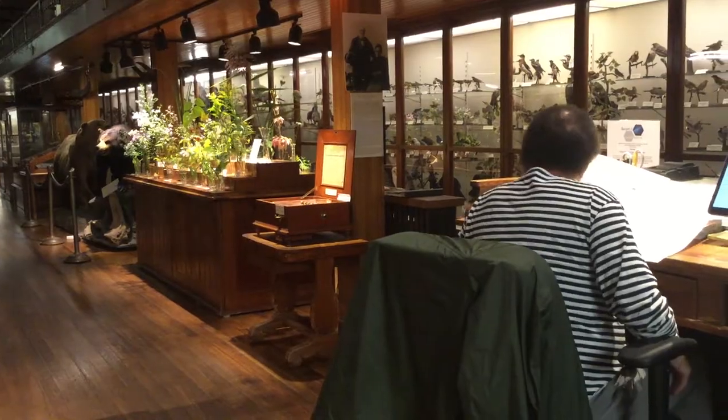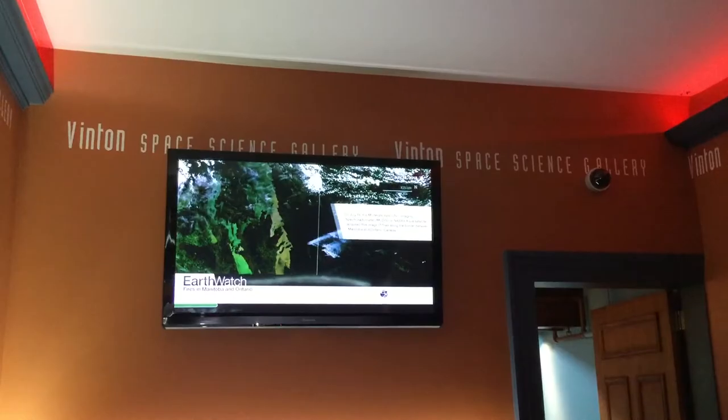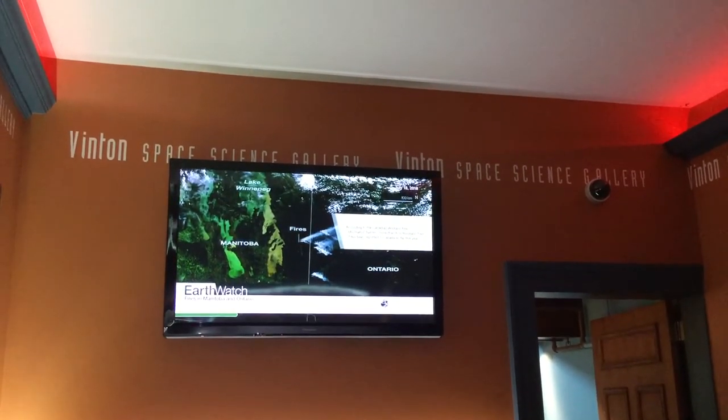Another is the historic Fairbanks Museum and Planetarium. The museum offers a wide range of natural history artifacts, and the planetarium hosts CCV St. Johnsbury's Astronomy I class. The instructor for this course is Mark Breen, who has been the weekday morning voice of Vermont Public Radio's Eye on the Sky for over 30 years.